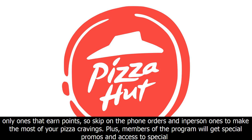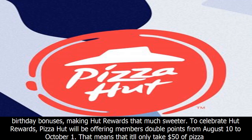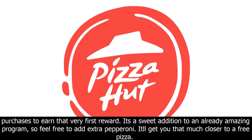Plus, members of the program will get special promos and access to special birthday bonuses, making Hut Rewards that much sweeter. To celebrate Hut Rewards, Pizza Hut will be offering members double points from August 10th to October 1st. That means it'll only take $50 of pizza purchases to earn that very first reward.